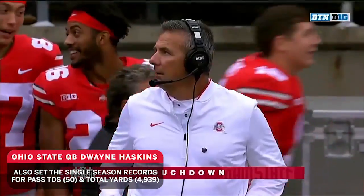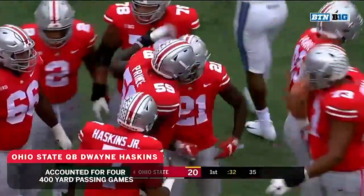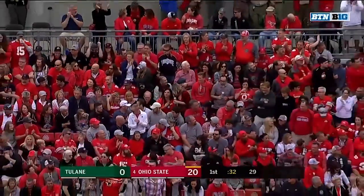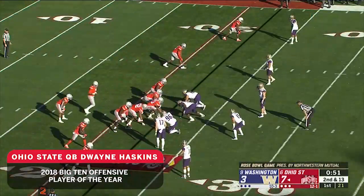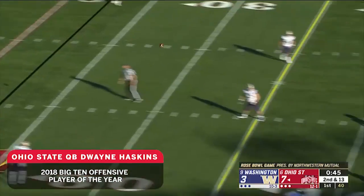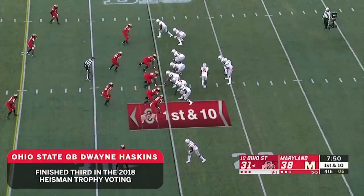So it's second down and 10 at the 37. Good protection again, Haskins going up top, he's got Campbell, and Campbell pulls it in! Did he get the foot down? Well, he did — touchdown! Did he have control? That's what you have to have, and then get the foot down. Looked like a tiny little bobble, but from this angle it looked like he had it in. Nice throw, Haskins' perfect throw, right where it needed to be.